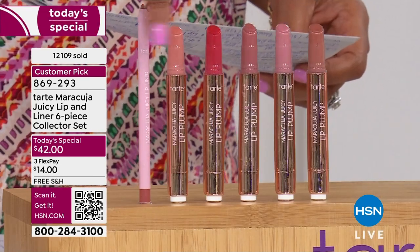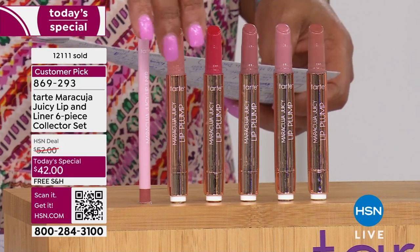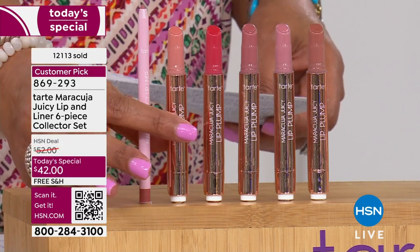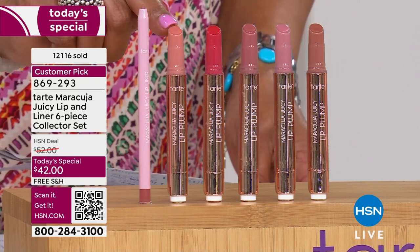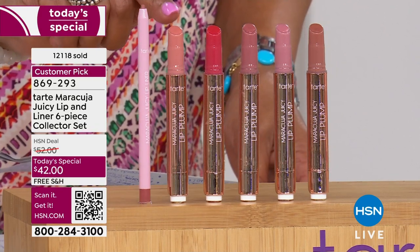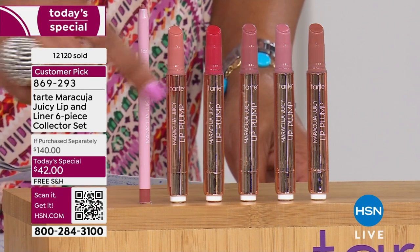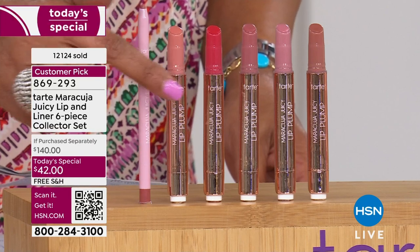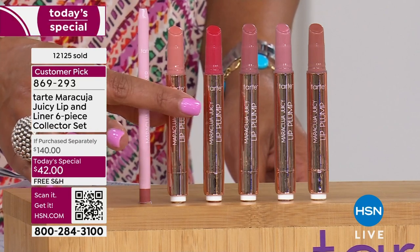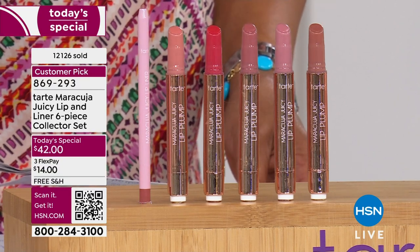It feels like a gloss — it doesn't go on like a dry lipstick. You're going to get all these colors. Remember, you are just paying for these two: one lip plumper at $24 and one lip liner at $20 — that's $44 everywhere else. We got everybody beat. For $42, we're not only going to give you these two — we're going to throw in four more colors for free. It's also free shipping.